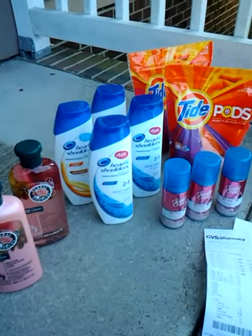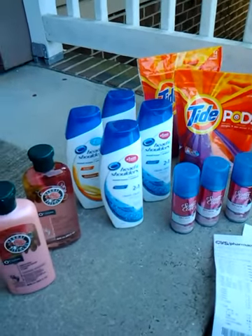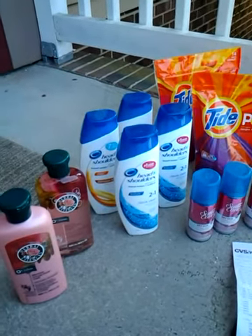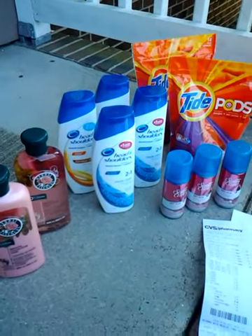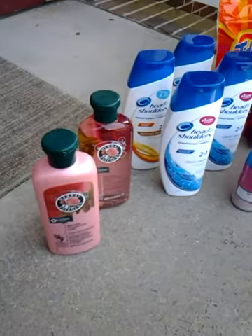Hi everyone, this is my CVS haul that I did today. I had a $10 ExtraCare book that I got from doing a survey, so that's what I went in to use — because they're cracking down on using expired coupons, I didn't want that to go to waste.